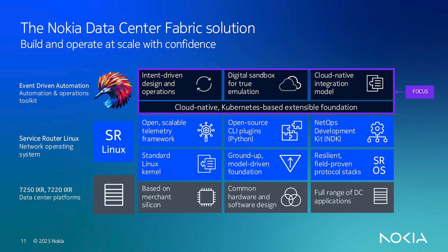That is why EDA — Event Driven Automation — was necessary to be built, and we released it about a year ago for GA. This will be our focus today. We will not focus on the hardware, we won't talk about SR Linux here. We will specifically focus on the network management system and how we can use it for network automation.